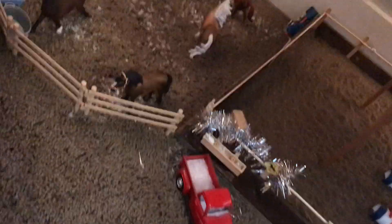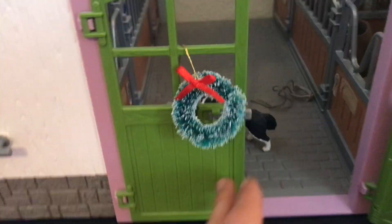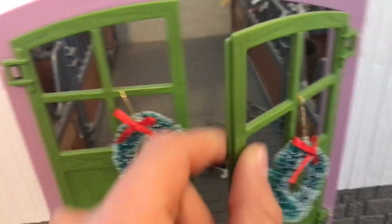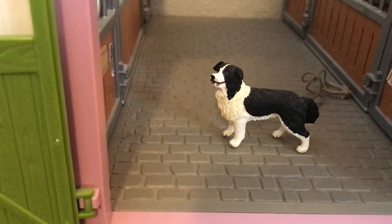Now we're going to move up a level and go straight to the barn. On our barn doors we have some cute little wreaths. And in the front here we have Lassie, our Border Collie, on this side of the stable.